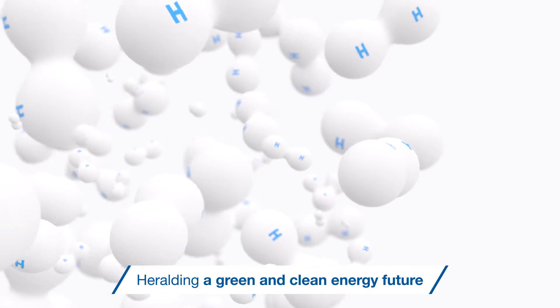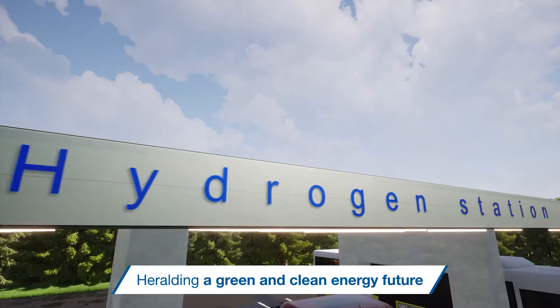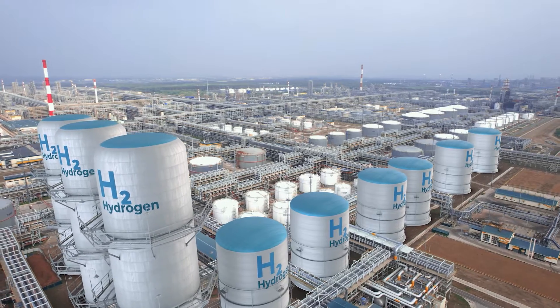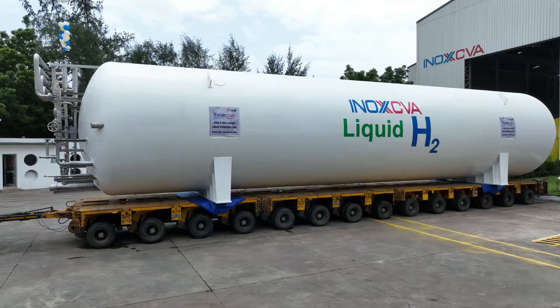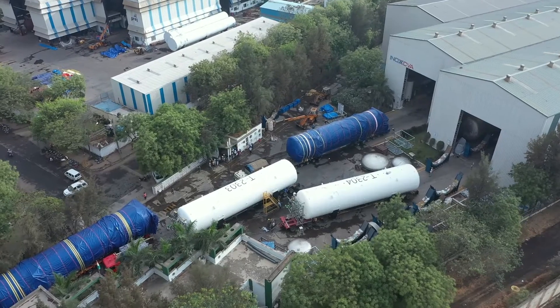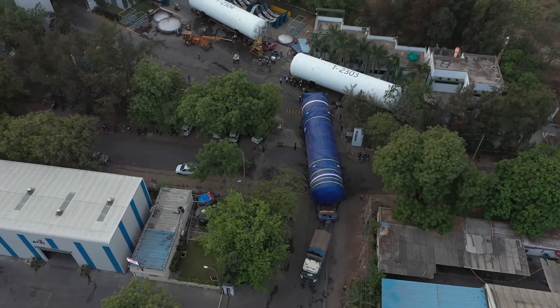While the world is shifting to clean energy, we had supplied cryogenic liquid hydrogen storage tanks way back in 1999. Recently, INOX CVA has exported several LH2 tanks to South Korea.